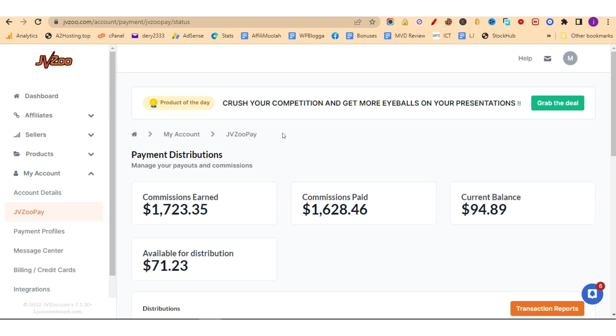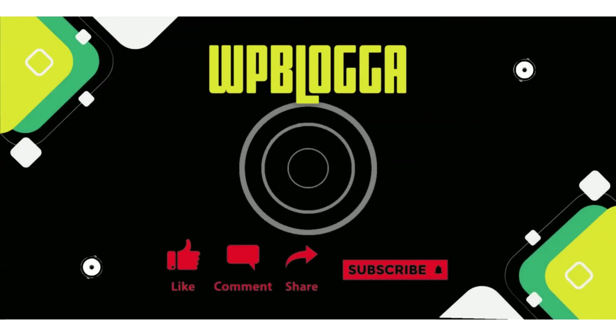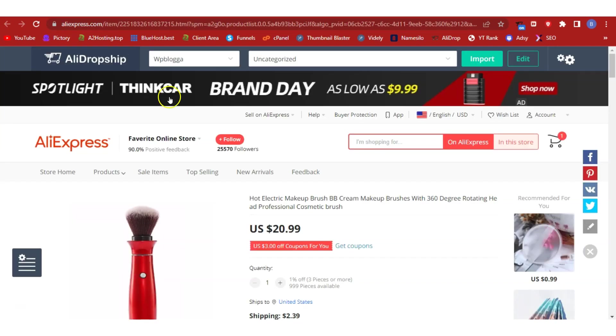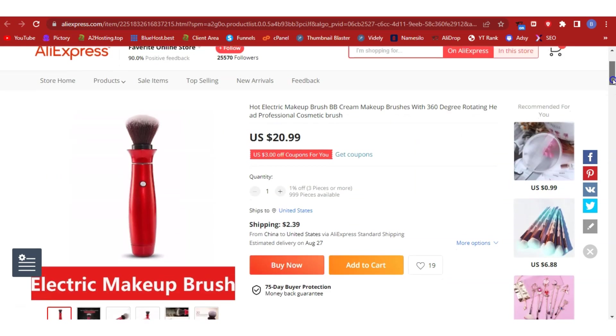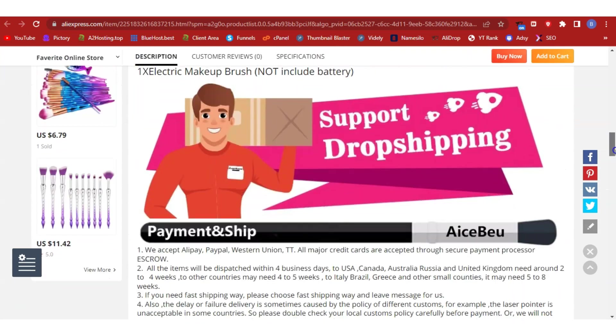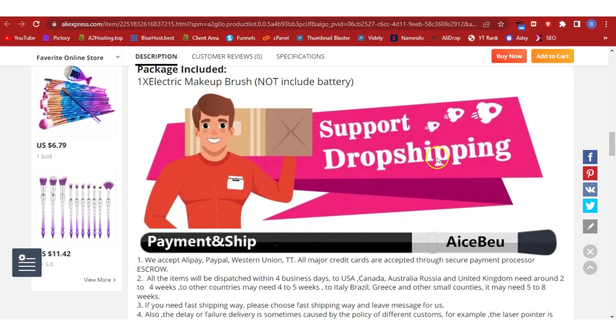I believe I can teach you how to make money online, so if you're ready, watch this video all the way to the end. The product I'm talking about is a professional rotating cosmetic brush. Head over to AliExpress — this is the product we are going to dropship into our store, and as you can see it says 'support dropshipping.'